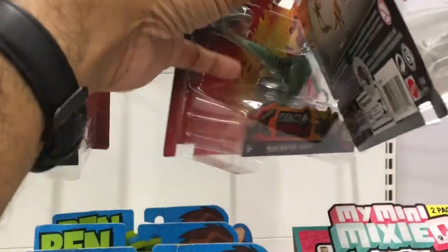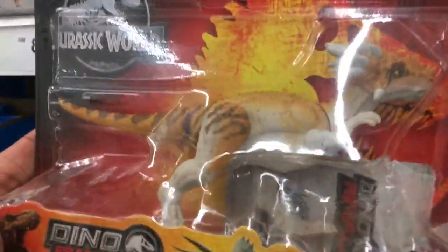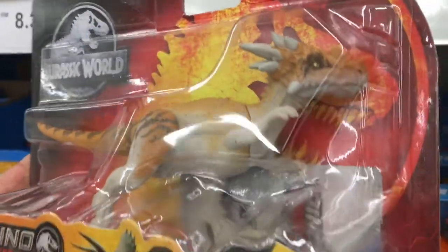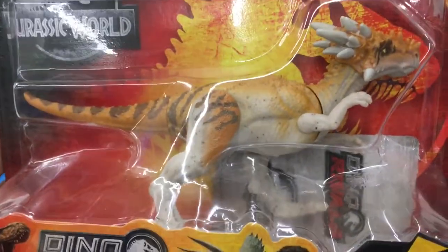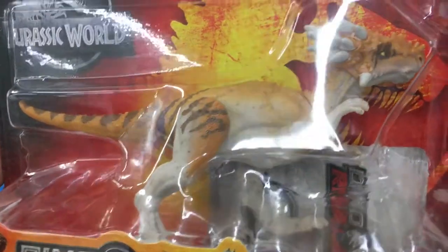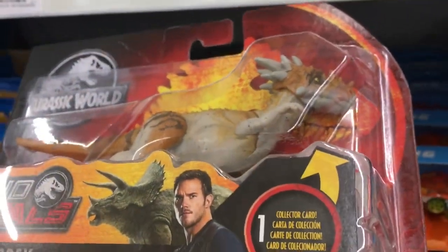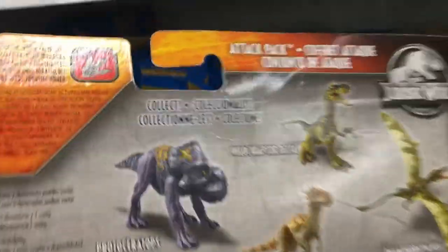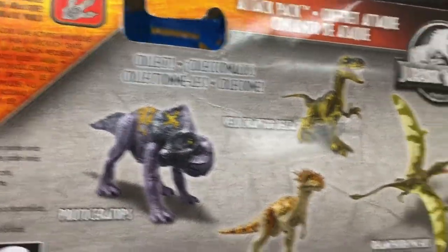A few more Velociraptor Charlies. And over here we have the Dracorax. This little guy kind of got a bad rap because he was packed in with the two-pack version of Owen on the ATV that came out earlier, and hardly anyone bought that. But he's got an awesome amount of detail on the sculpt and I think the colors on him turned out great as well.